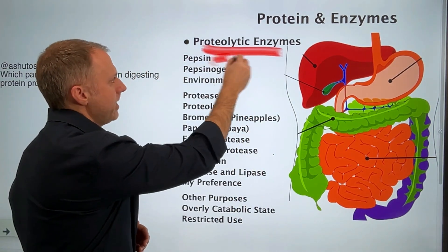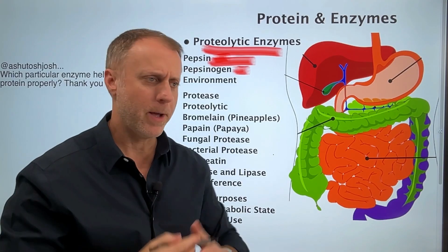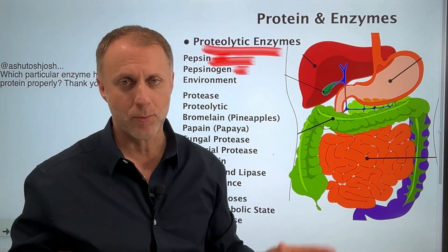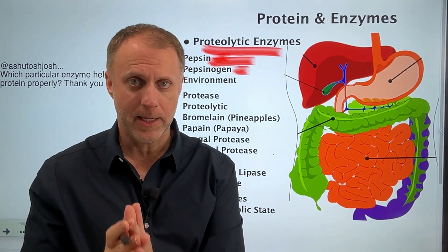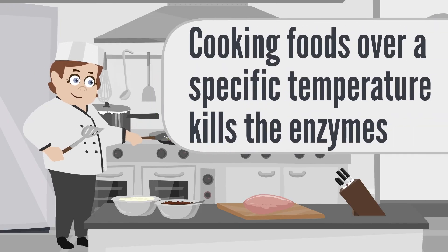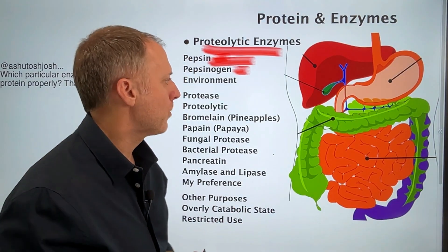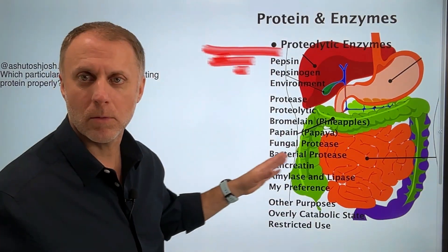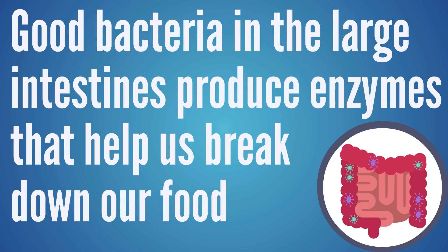That's the most important enzyme when it comes to breaking down protein, but keep in mind the stomach makes this enzyme. Our pancreas makes a lot of other enzymes that really help us break down our food correctly. The foods we consume also usually contain enzymes, but when we cook those foods over a specific temperature it kills those enzymes. We also have enzymes in our large intestine — the good bacteria in there also produce enzymes that help us break down our food as well.